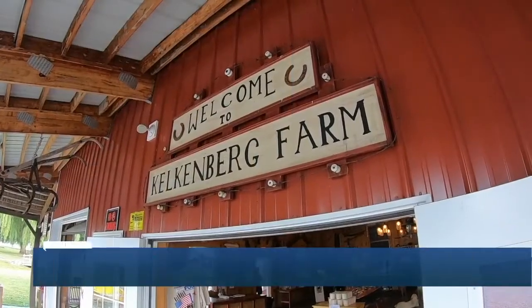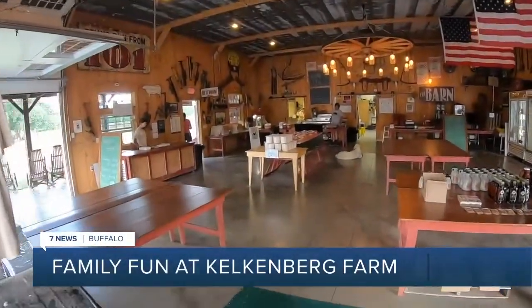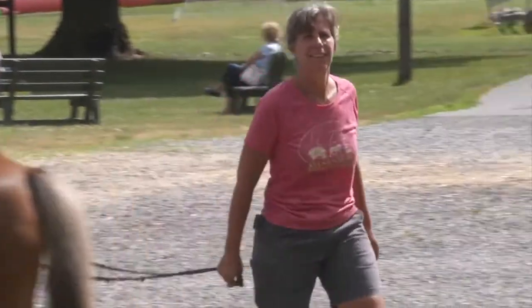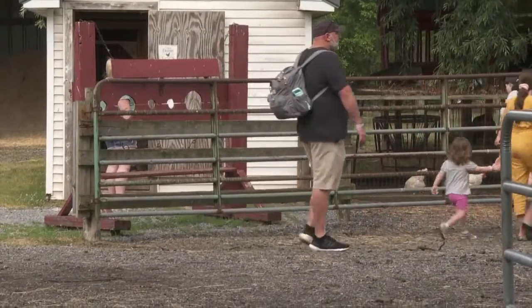The welcome sign is out. So if you have a hankering to get down on the farm, this is the place to be. It certainly is — I wouldn't want to be anywhere else. I love to be outdoors. Charlene is maybe a bit partial: she grew up here on Kelkenberg Farm, and now she hosts visitors Wednesday through Sunday.